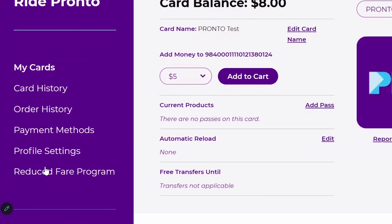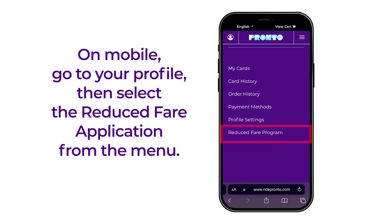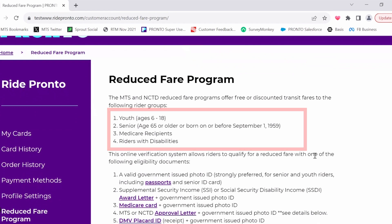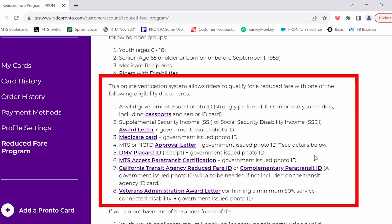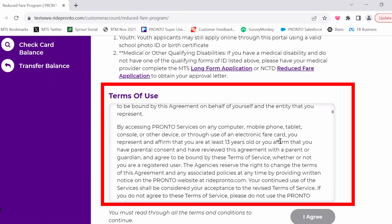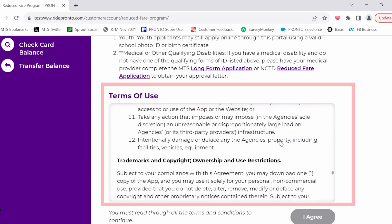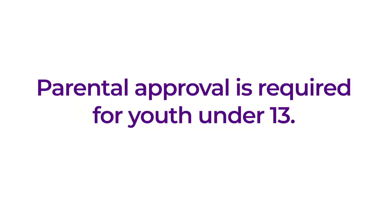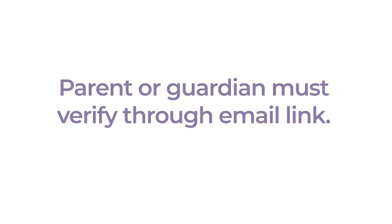To begin your application, select the reduced fare program option on the menu screen. Here you will see the full list of rider types eligible for a reduced fare along with examples of accepted proof of eligibility documents. Scroll to read the terms and conditions for using the online application, then select I Agree to continue. Please note that parental approval will be required for youth under the age of 13. A verification link will be sent to the parent or guardian's email address provided during the application process.